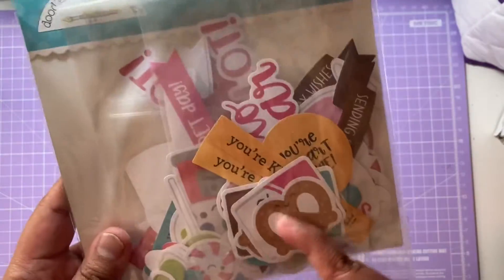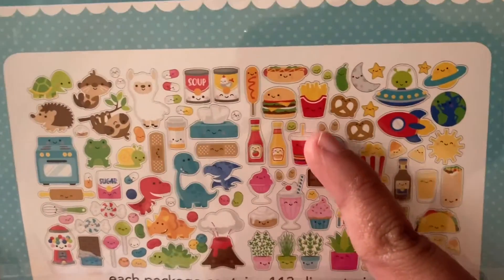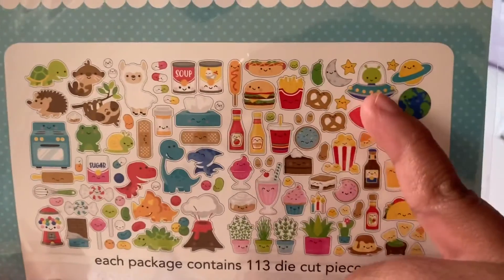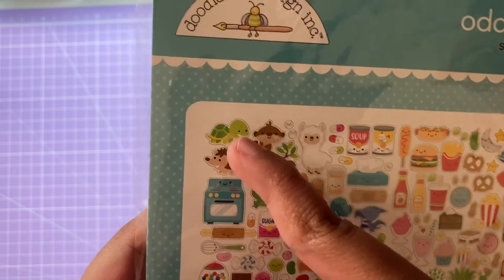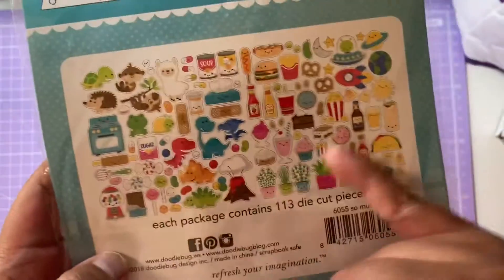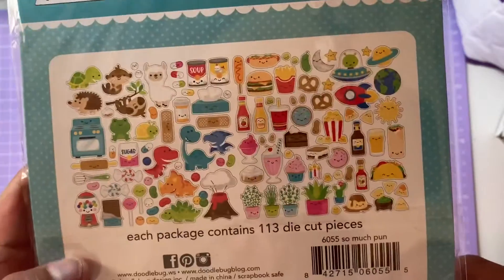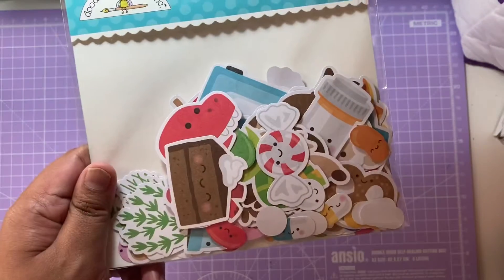Looking at the So Much Pun die-cuts together — you've got chips, hot dog, pretzels, spaceship, planet, earth, aliens, popcorn, little hers, volcano, dinosaurs, hedgehog, turtle, oven, gumball machine, and chocolate. When you put the elements together with the sayings they just look so cute. You can make a card in minutes, which I absolutely love — that's definitely one of my favourite collections.